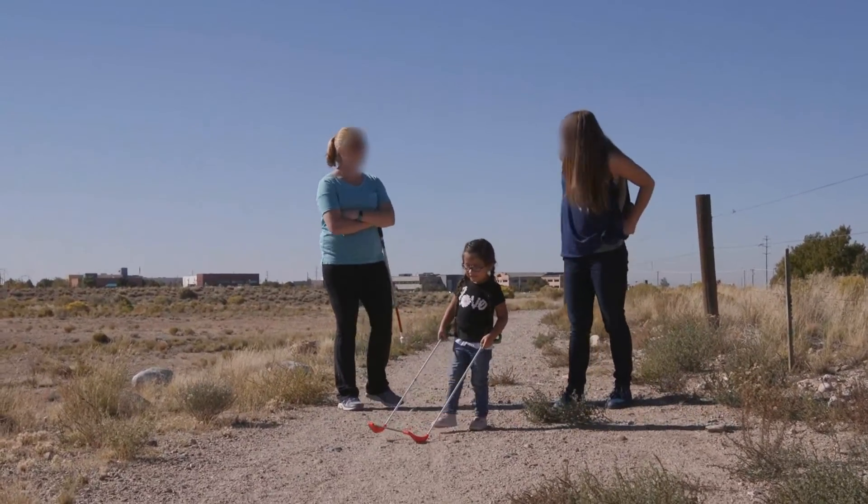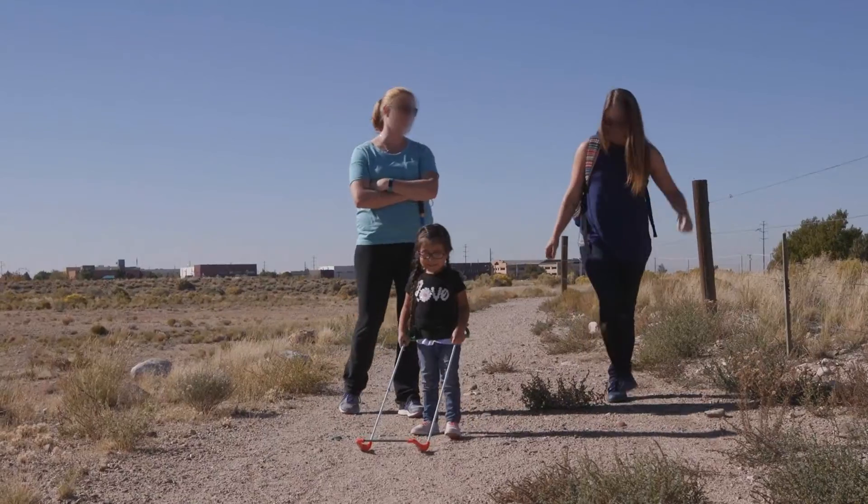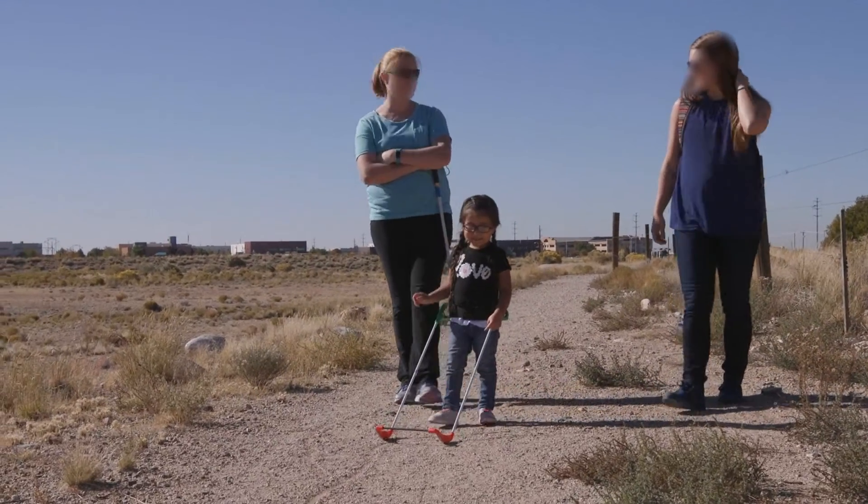Did you see how much more she was keeping it in front of her? It went to the side a lot, but I was actually pleasantly surprised at how well she was keeping it in front of her.